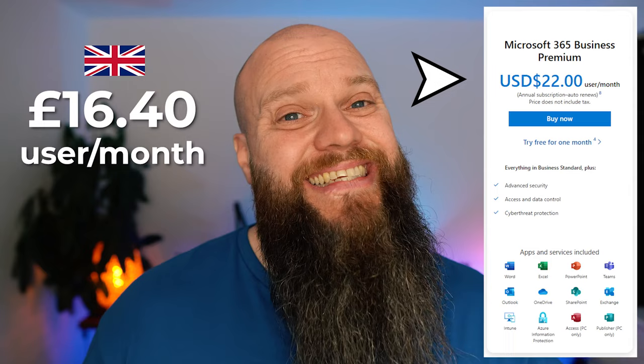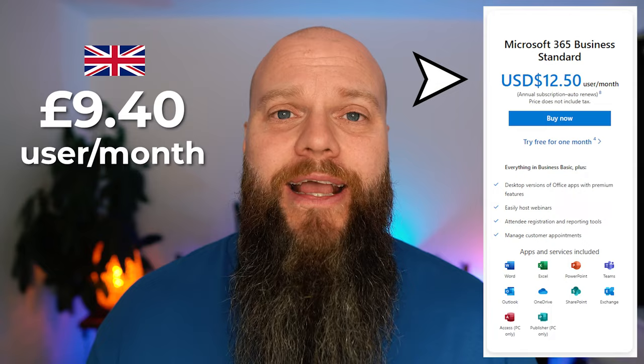Price-wise, Microsoft 365 Business Premium is 40% more than Microsoft 365 Business Standard. Business Premium is $22 per user per month, or £16.40 per user per month in the UK. Business Standard is $12.50 per user per month, or £9.40 in the UK. Both are based on an annual commitment — you can commit monthly but you'll pay more.